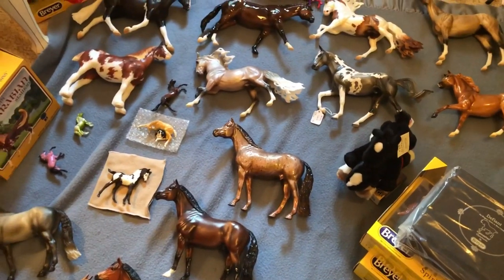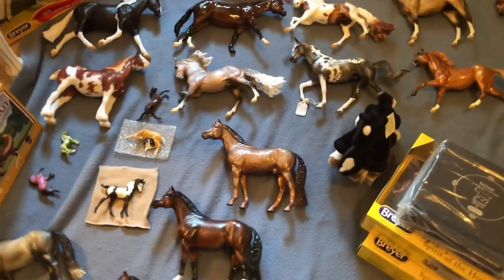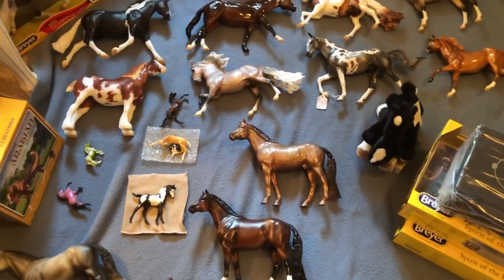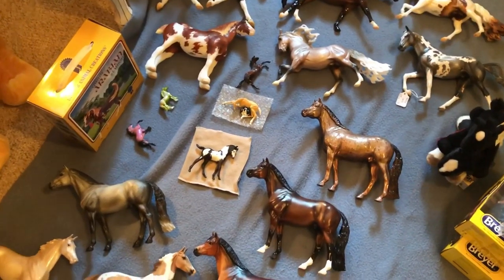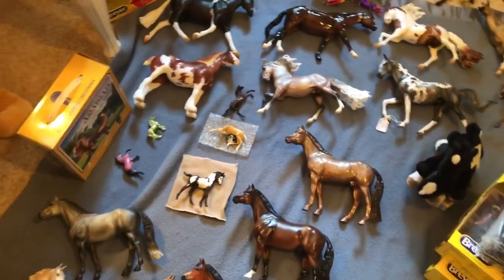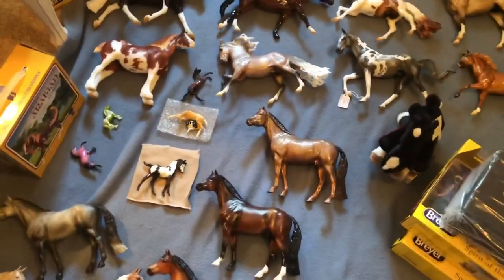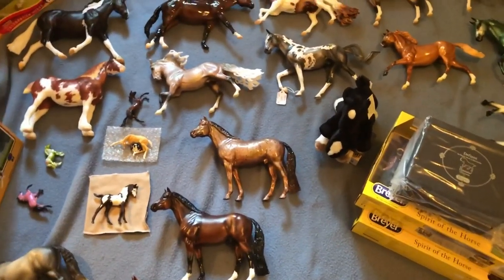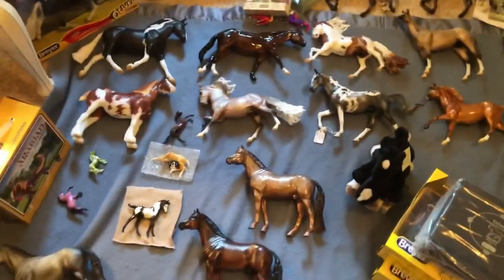That is all for my Briarfest 2019 haul. Overall I had a really fun year but I'm really looking forward to next year for some specific reasons — I think it's pretty much guaranteed to be one of my absolute favorites. If you have any questions feel free to comment below. I know I'm not always the best at responding to comments but I will try to get better at that. Thank you so much for watching!